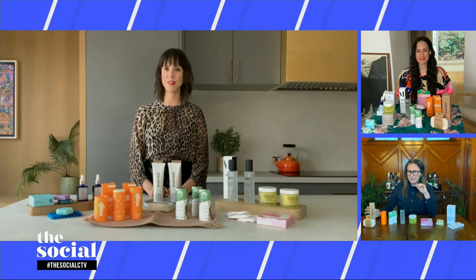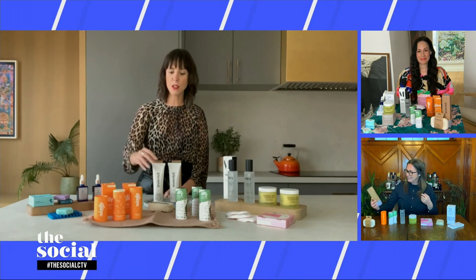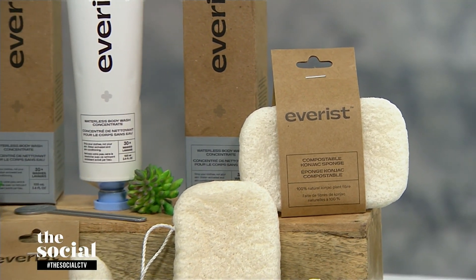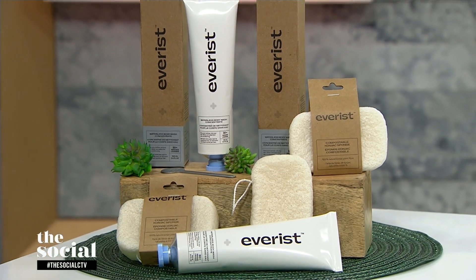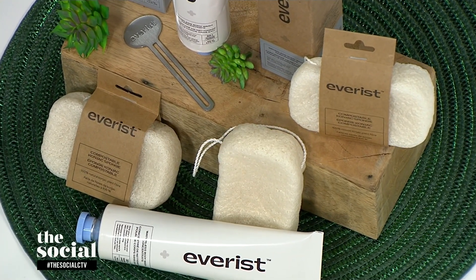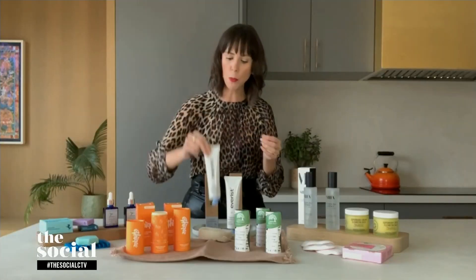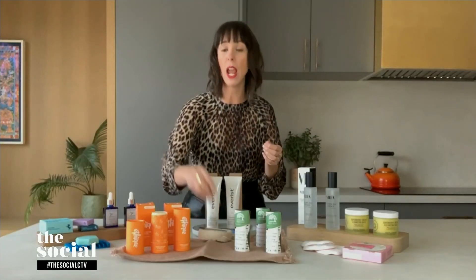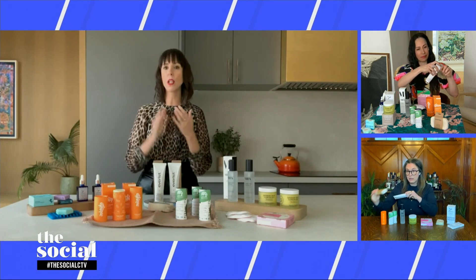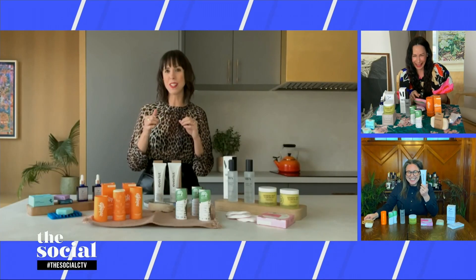We're going to start with some body care products, and this first one is a waterless body wash concentrate. This is a Canadian brand called Everest — it's the first ever waterless body wash. Body wash usually contains about 70% water as an ingredient, and this obviously has none. It has super hydrating ingredients. You use a key to place on the end and start turning it — it's an aluminum tube. You put a pea-sized amount onto your hands, a loofah, or a konjac sponge and work it onto your skin for about 30 seconds. You get 30-plus washes, and when you're done the aluminum tube goes right into recycling. The brand will also take the cap back and recycle it for you.